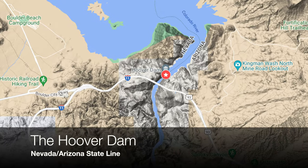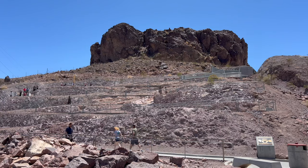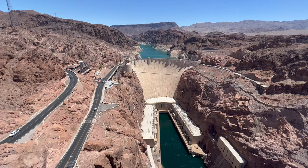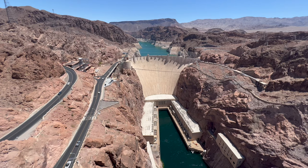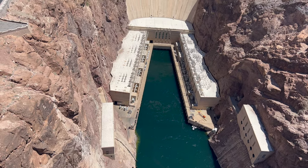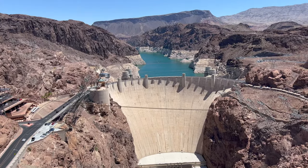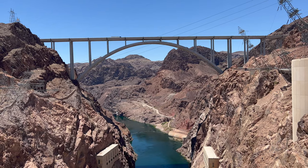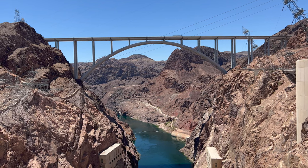Our next stop is one of the architectural wonders of the world: the Hoover Dam. After making it through the security checkpoint, you can park and take a short hike up to the Michael Callahan–Pat Tillman Memorial Bridge to get an amazing view of the dam. This is the second highest bridge in the United States, and if you have a fear of heights you may want to avoid heading out on it, as video doesn't do it justice for just how high it is. From the bridge overlook parking, it's just a short drive to the Hoover Dam itself.